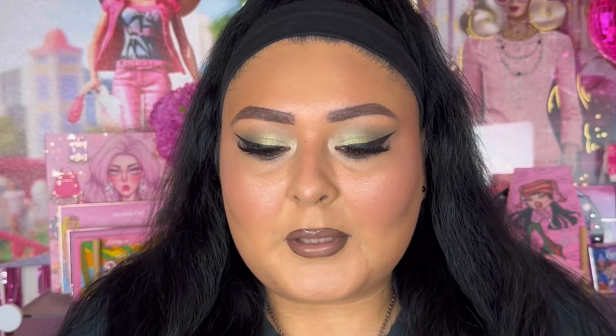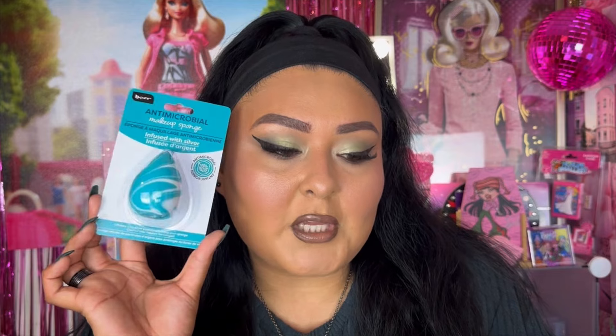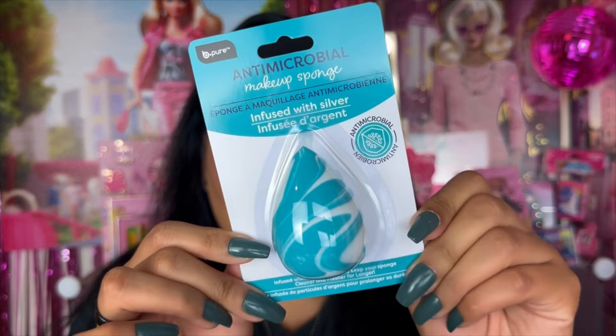Let's get the beauty things out of the way first. I have this Be Pure antimicrobial makeup sponge — it's infused with silver. It says it's infused with silver particles to keep your sponge cleaner and fresher for longer, which I think is really interesting. I'm going to keep it in the packaging so I don't forget where it's from. Definitely stick around for another full face of Dollar Tree coming soon.